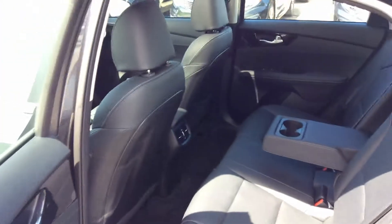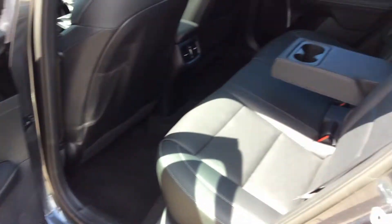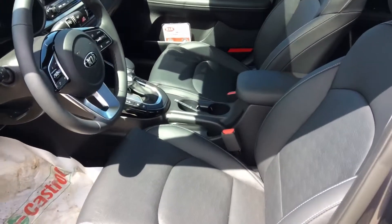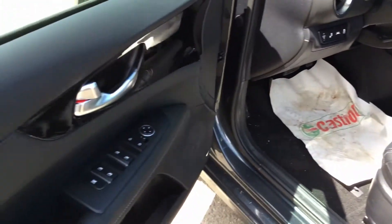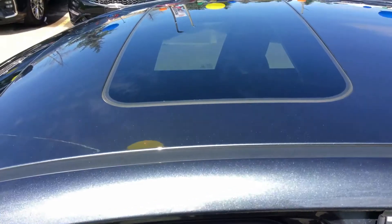The rear seats have lots of space. You also have the center armrest with cup holders, ventilation for the rear seats, heated rear seats, heated front seats, air-cooled front seats, heated steering wheel, powered windows, mirrors and locks, powered driver's seat, and a power sunroof.